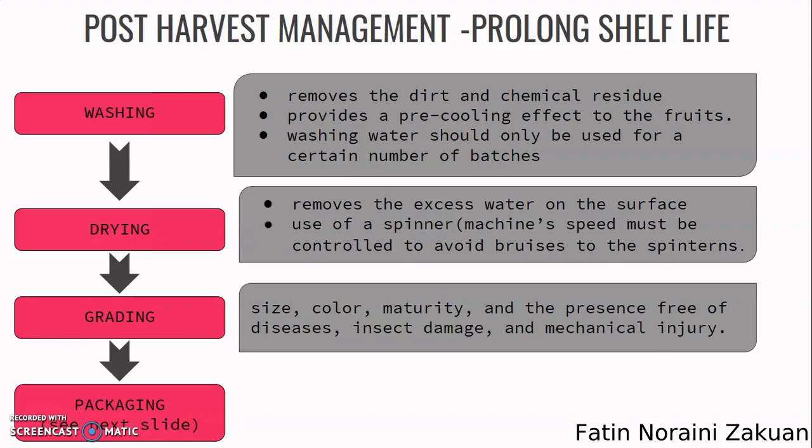Washing water should be used for only a certain number of batches. The fifth step is drying: removal of excess water on the surface of fruits using a spinner machine. The machine speed must be controlled to avoid damage to the spines. The next step is grading, which is usually carried out based on size, color, maturity, and presence free of disease, insect damage, and mechanical injury.